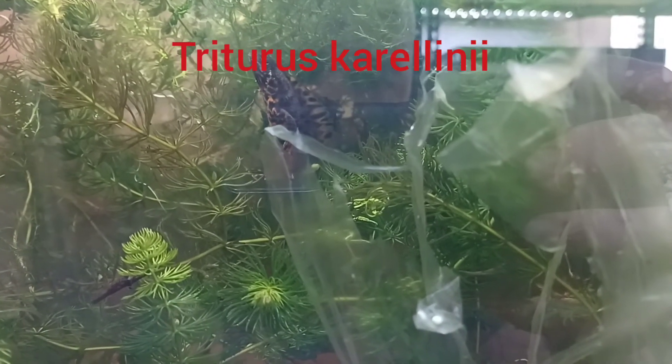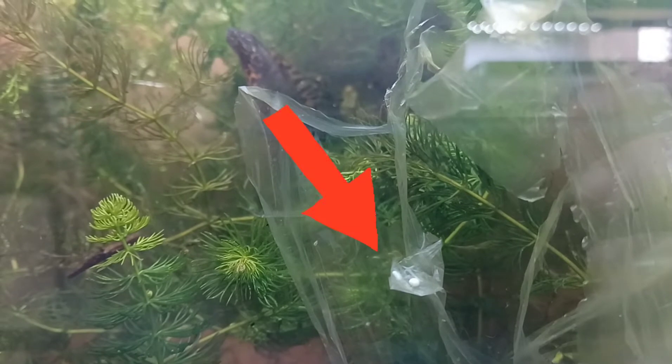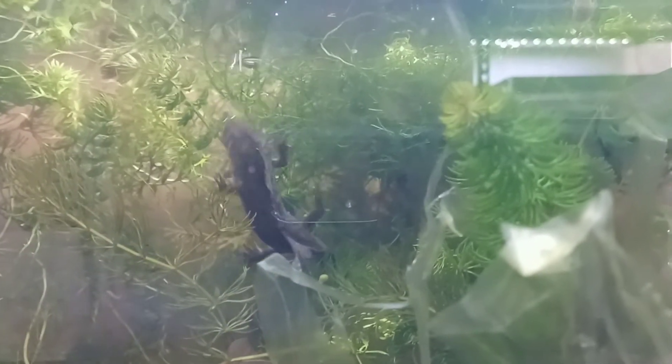These southern crested newts haven't been doing too well. They are laying some eggs — there are a couple of fresh ones at the front there which have just been laid and look good — but generally after a few days they're just starting to develop mould, as you can probably see there unfortunately. So they seem to be infertile. But they've not laid many yet, and that sometimes happens in the early stages: you get infertile eggs and then you start to get fertile ones later on, so fingers crossed these start to do better soon.